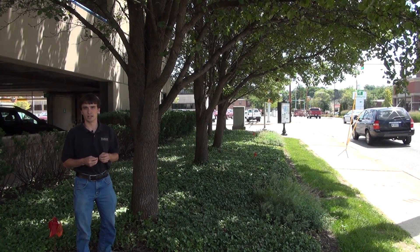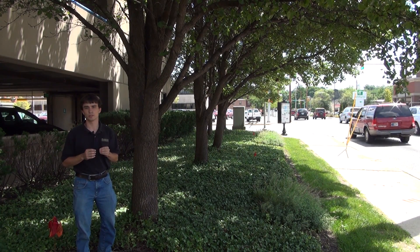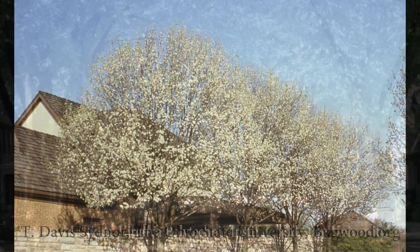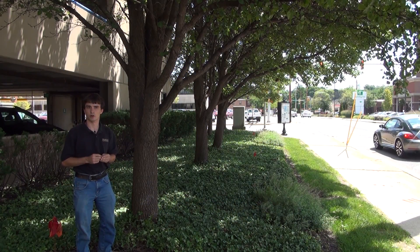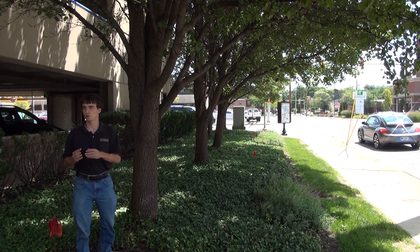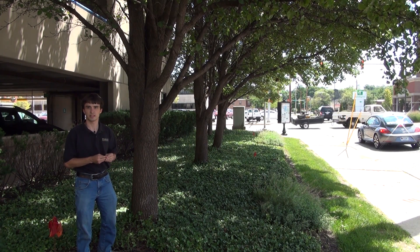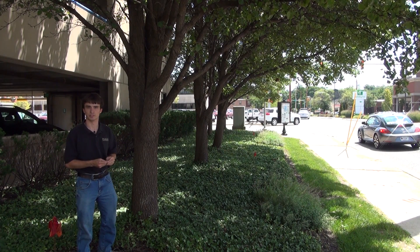Despite the foul smell and the weak branches, Callery Pear cultivars are still being used today in many cases to replace the American Elm as America's street tree of choice. While most Callery Pear cultivars are sterile, they can produce viable seeds when they mix with another Callery Pear cultivar. For example, a Bradford Pear and another Bradford Pear cannot produce viable seeds; however, a Bradford Pear and a White House Pear can produce viable seeds.